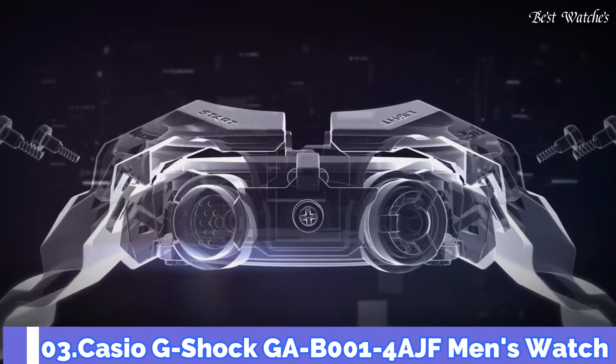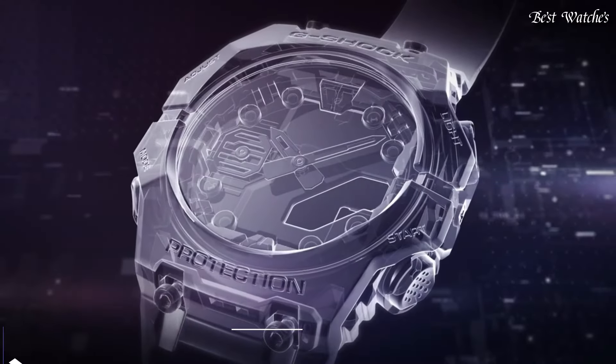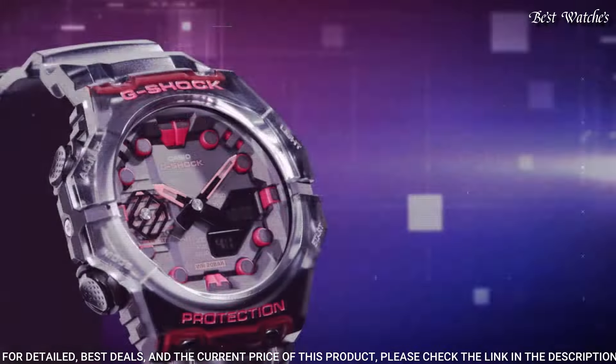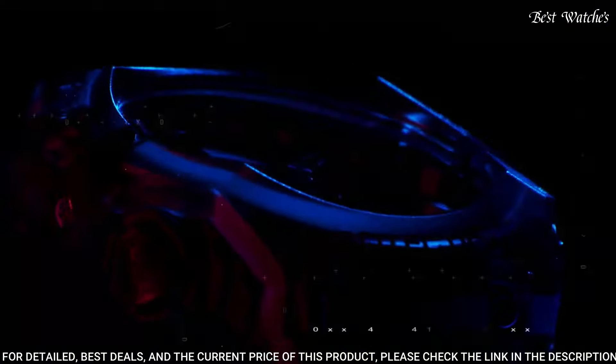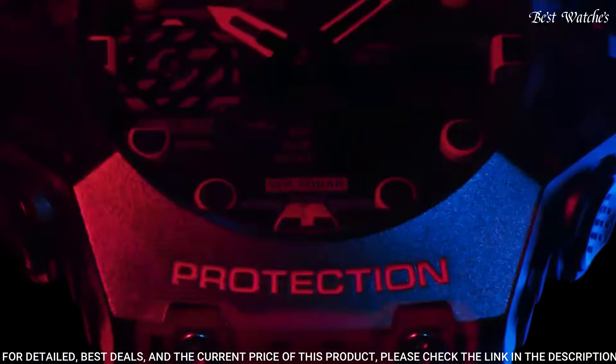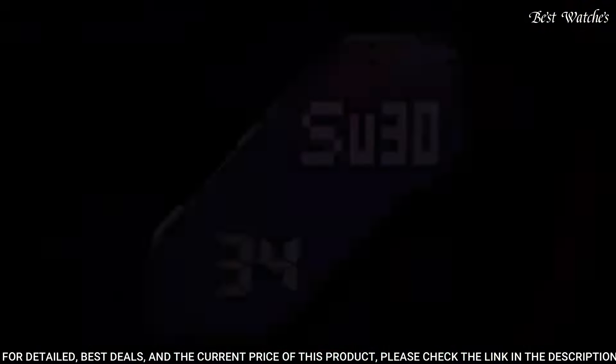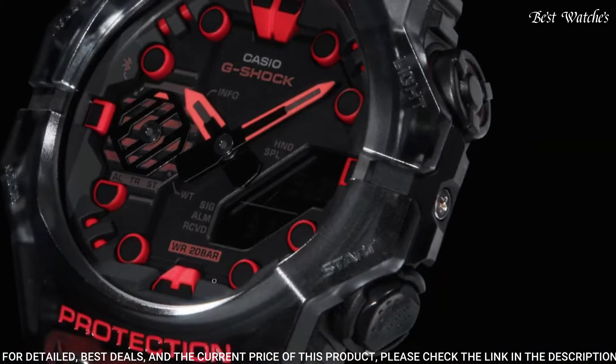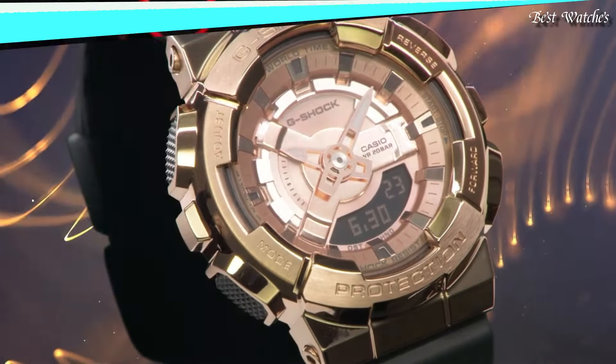Number 3: Casio G-Shock GA-B001-4AJF Men's Watch. Japanese quartz movement, 5690 caliber. Case dimensions are 46mm in diameter and 13.8mm in thickness. Display type: Analog-digital. Mineral glass, 200m water resistance. Features: Bluetooth, world time, countdown timer, backlight, perpetual calendar, chronograph, alarm, date, day, month, and glowing hands.